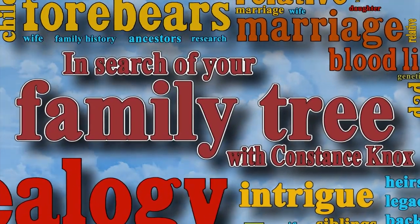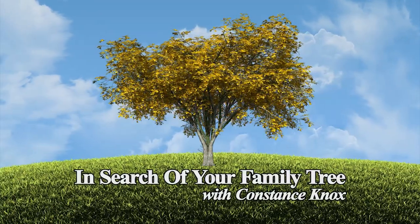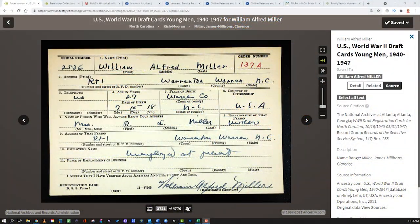Now that you have some basic background information, let's jump over to the computer and see what we can learn. We're going to talk about military records and we're going to start with Ancestry.